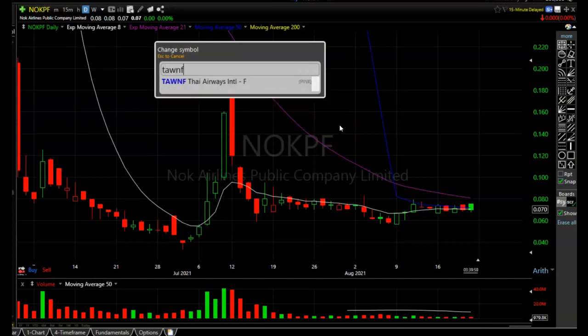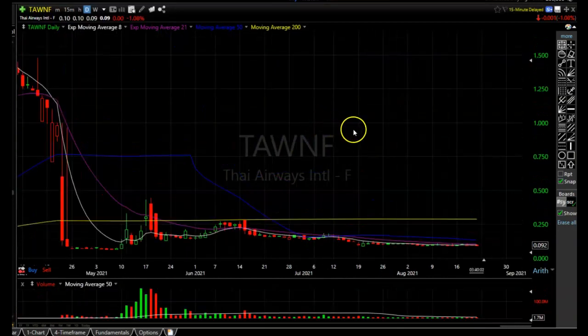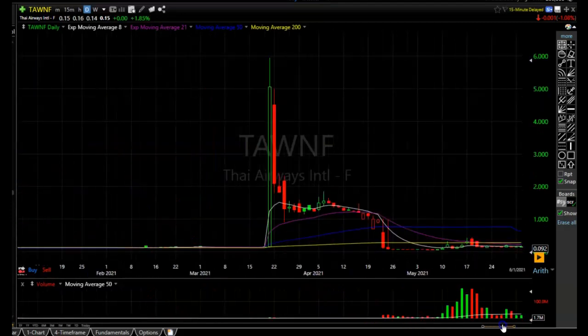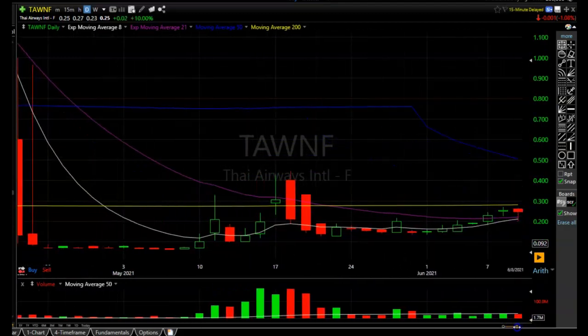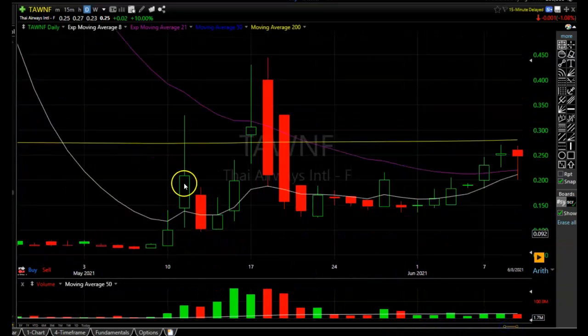Another question was about TAWNF — Thai Airways, also trading at 9 cents. Basically the same thing: it looks like it's probably going to have to go sideways for a quite a while. There's some accumulation going on, but given the way it has crashed down, this thing could go sideways for a long time. If you're in it and want to stay, just realize you might be in for a long wait. If you're thinking about getting in, I would wait for a proper breakout move and hold before entering.